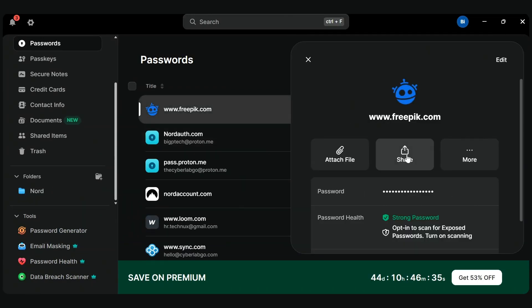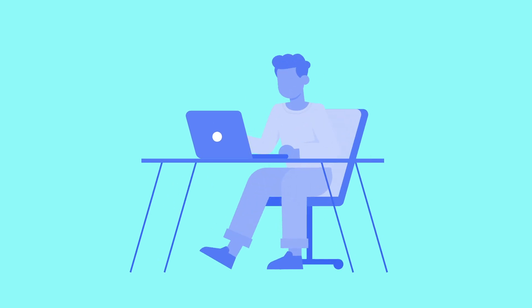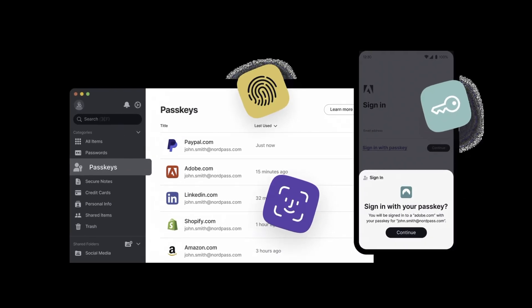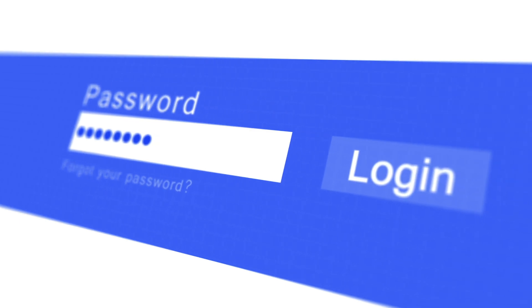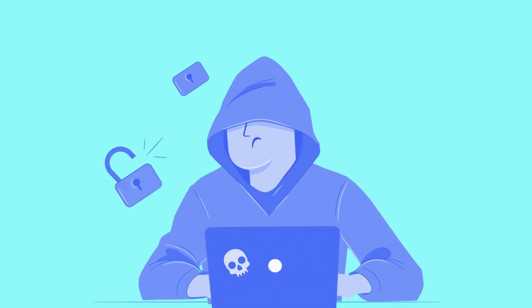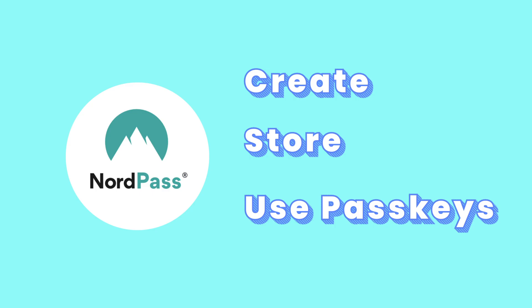You can securely share individual logins or notes with trusted contacts. NordPass encrypts the shared item end-to-end, so only the recipient — who also needs to be using NordPass — can see it. NordPass also supports passkeys, a new passwordless login standard that big players like Google and Apple are pushing. Instead of typing a password, you can use a passkey that's tied to your device and protected by biometrics like Face ID or a fingerprint. The best part? They can't be phished or stolen in the same way traditional passwords can. With NordPass, you can create, store, and use passkeys right alongside your regular logins.